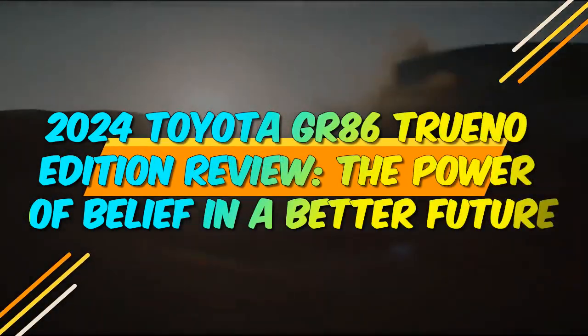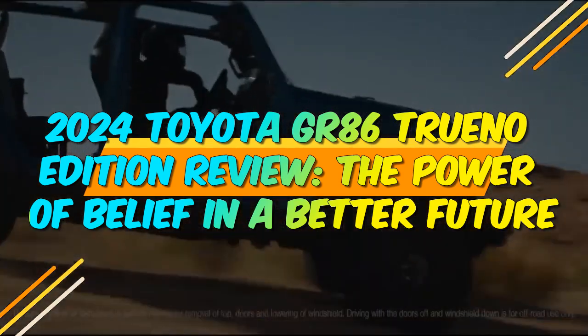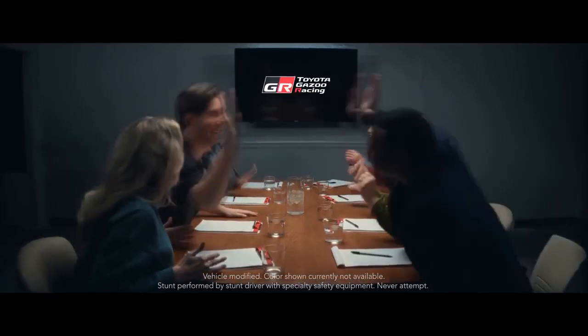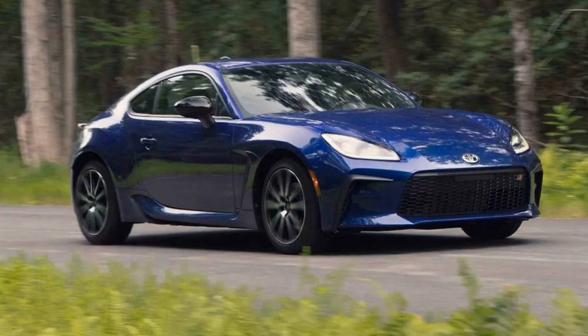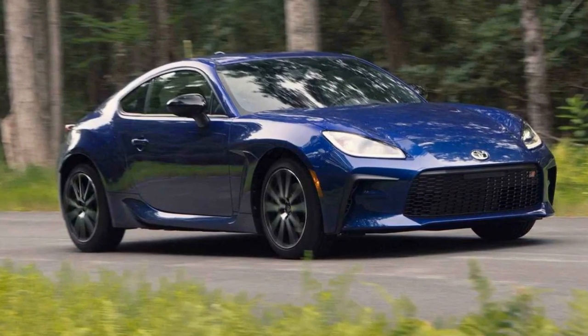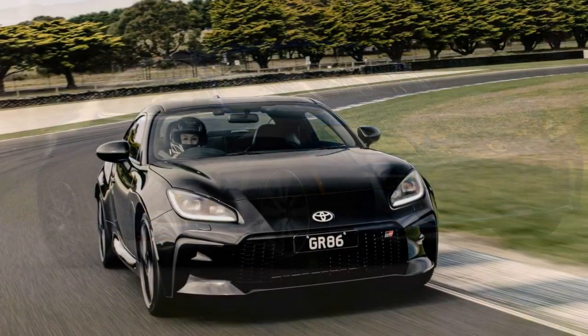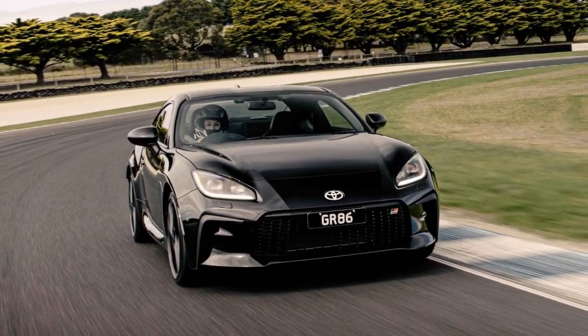2024 Toyota GR86 Trueno Edition Review. In the world of sports cars, certain models attain legendary status, leaving an indelible mark on automotive history. The Toyota AE86, famously known as the Hachiroku or Trueno, is one such icon. In 2024, Toyota pays homage to this legendary car with the GR86 Trueno Edition, a vehicle that combines modern engineering with the spirit of the classic.